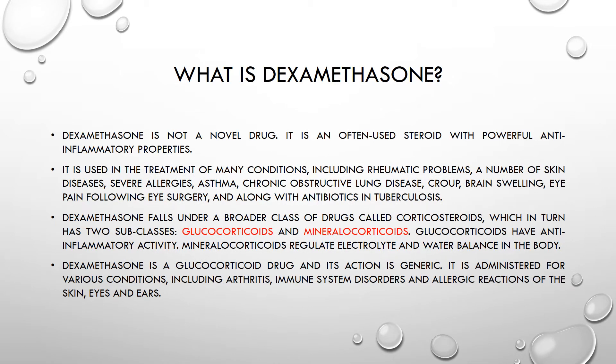What is dexamethasone? Dexamethasone is a drug with powerful anti-inflammatory properties. It is used in treatment of many conditions including rheumatic problems, a number of skin diseases like dermatitis, severe allergies, asthma, chronic obstructive lung disease, croup, brain swelling, eye pain following eye surgery, and along with antibiotics in tuberculosis.